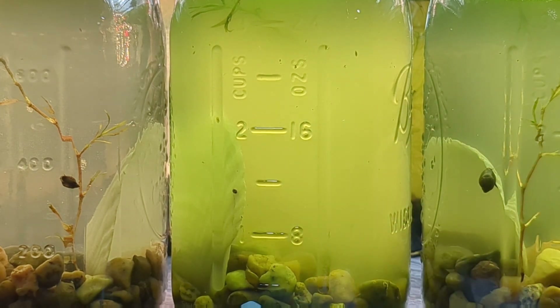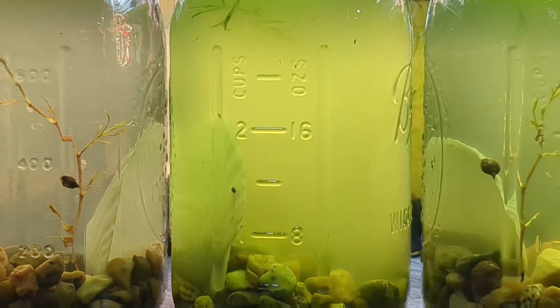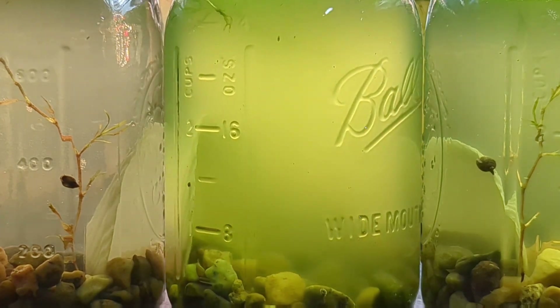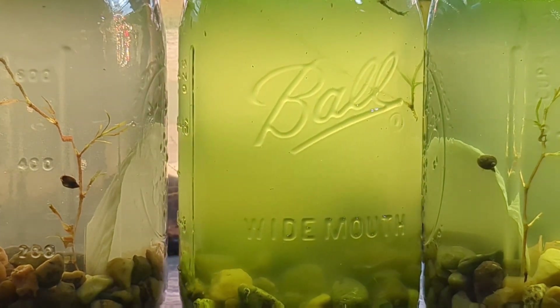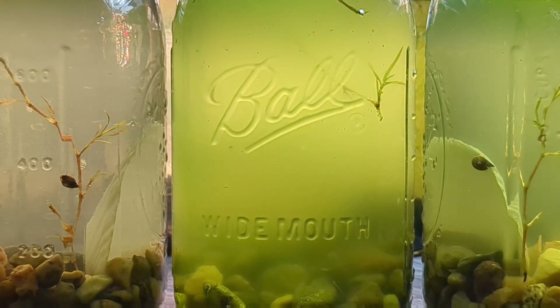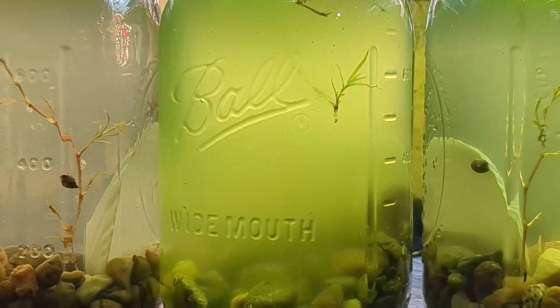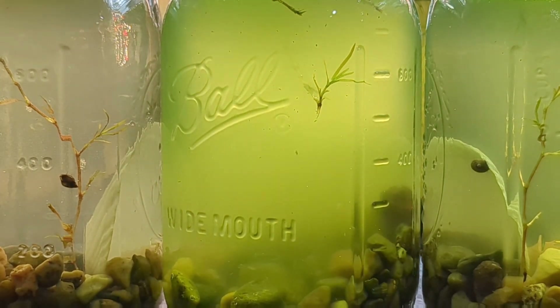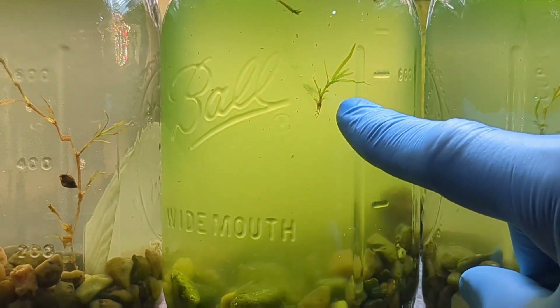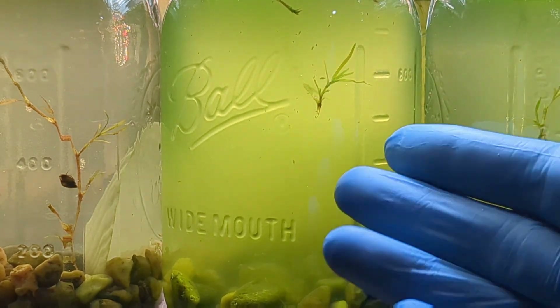Jar number two is where I want to focus right now because right away I see something very interesting — there's a hatchling in here. These jars have only been running for two weeks, and that is technically long enough for a bladder snail to lay some eggs and for them to hatch. But comparing jar number two against our other jars, we see no hatchlings in the other tanks. It looks like our mutagen exposed bladder snails are willing to breed and mature possibly more quickly than their cousins.